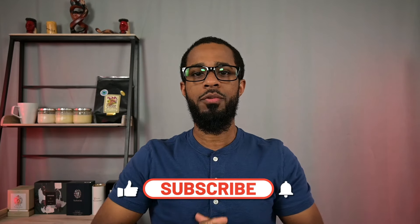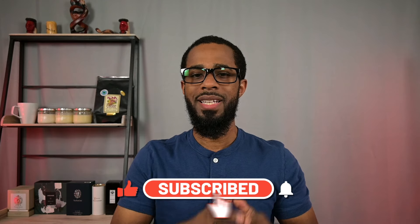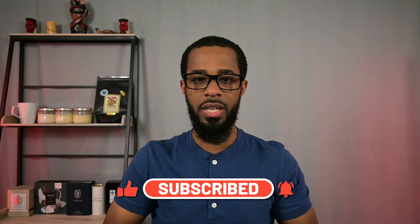But before we do, as always, please remember to like the video, subscribe to the channel if you do like the content, and please hit that bell icon and enable notifications so you can be notified when I upload new videos. Let's get into it.